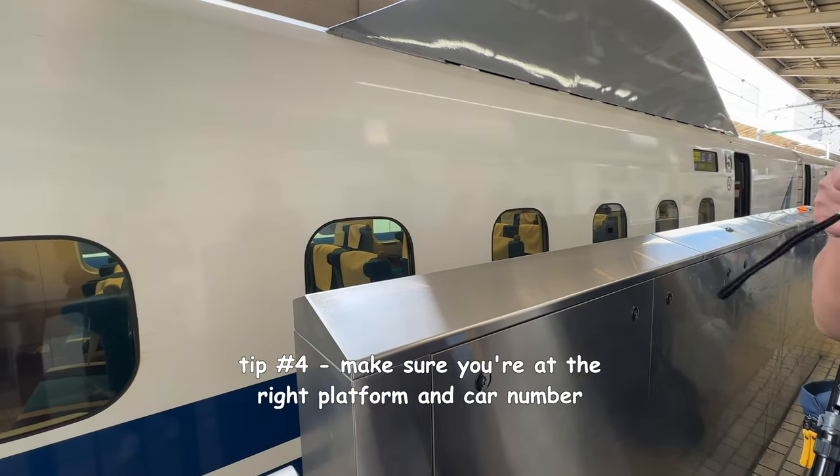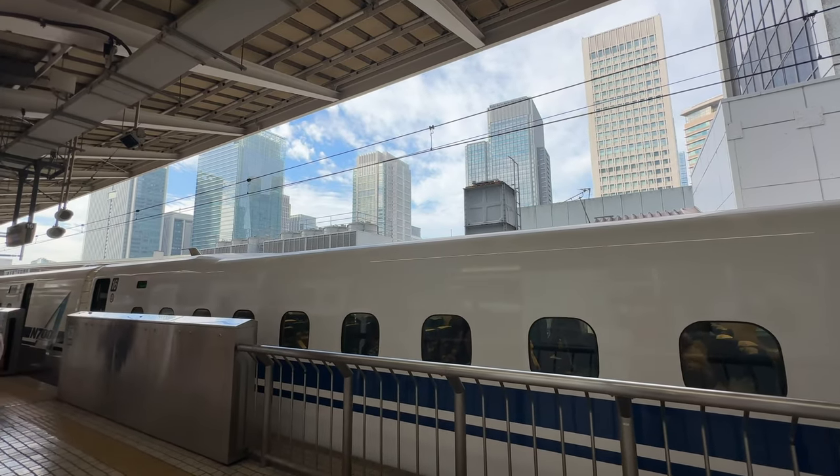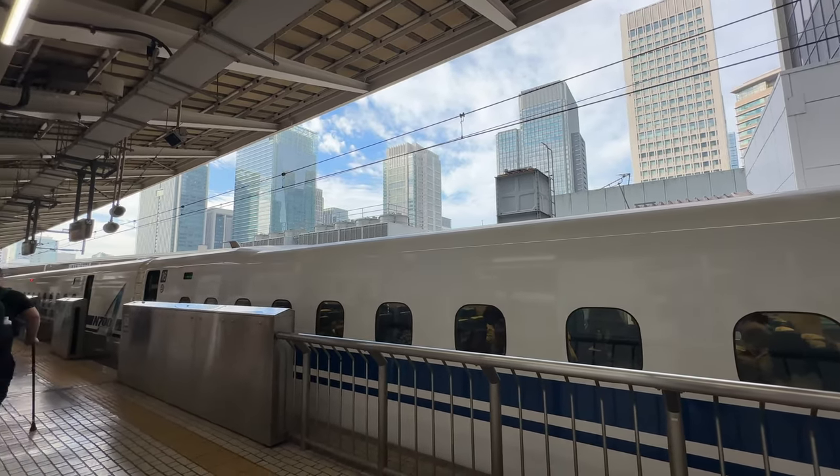Also make sure you have time to get to the right platform and the right car. For unreserved seating, it's usually cars 1 to 3 for the trains I took, which was the Nozomi. I think there are 16 cars total — cars 1 to 3 are for unreserved tickets, and then 4 to 16 are for reserved tickets as well as the green car, which is the business class of the Shinkansen.